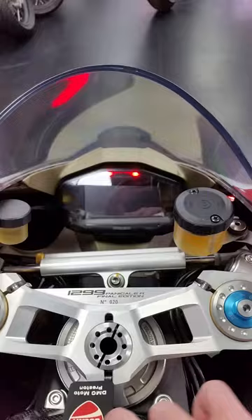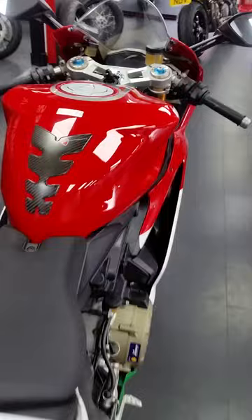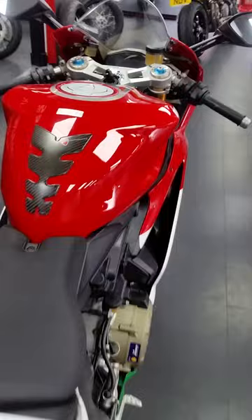If you have any further questions regarding finance options available on this bike or for part exchange inquiries, please feel free to contact us on 01228 596826, or email us at sales@jnlmotorcycles.co.uk. Thank you.